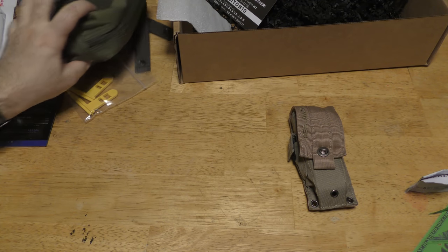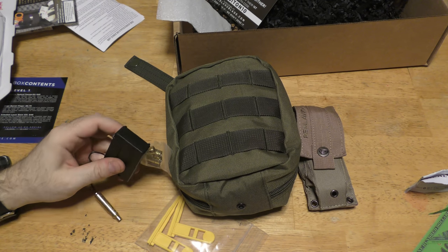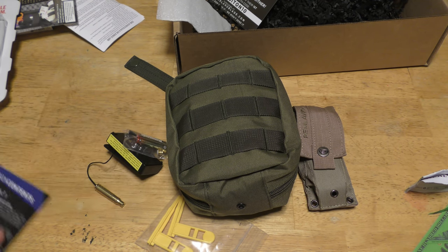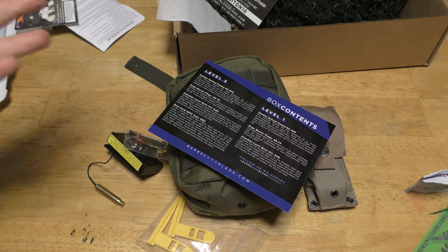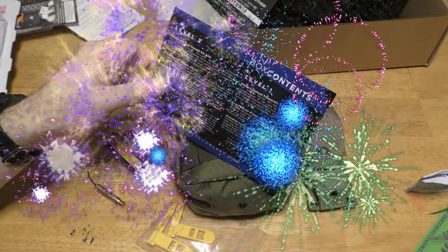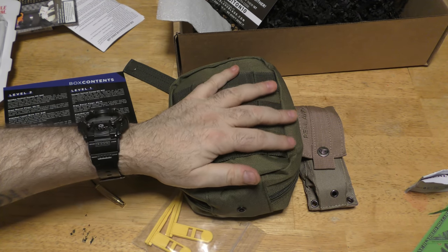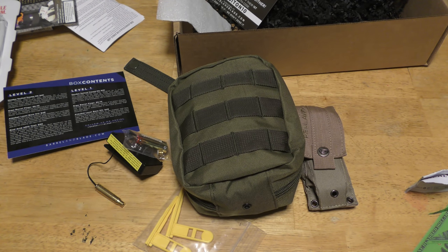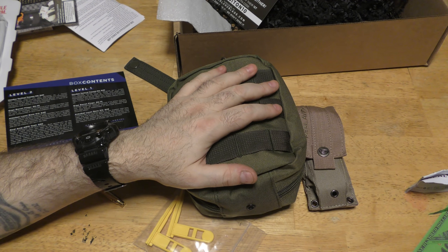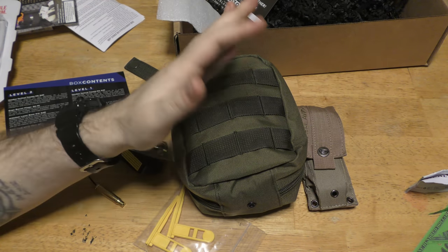So the cool thing is: this box only has four items, and we have four 'like it's — that's a hundred percent box. I don't think we've ever had a hundred percent 'like it' box in the history of all the boxes on the channel. Now remember, the 'like it' I gave the trauma kit is for the basics of it — largely for the pouch and because it has usable stuff. There are serious improvements that could be made to the medical contents.